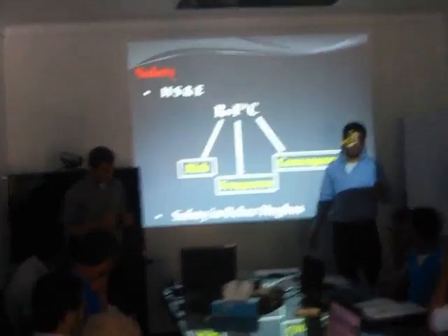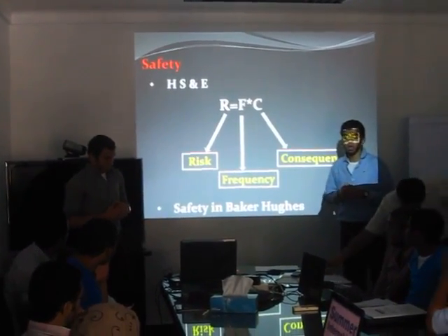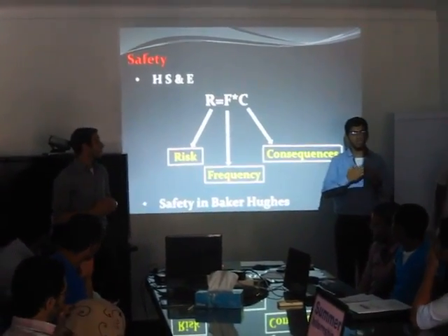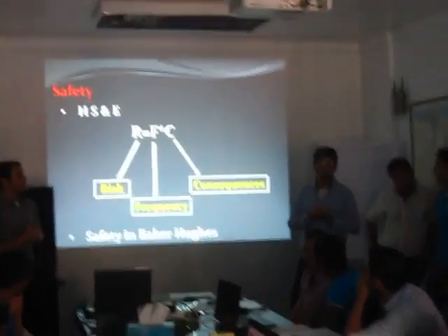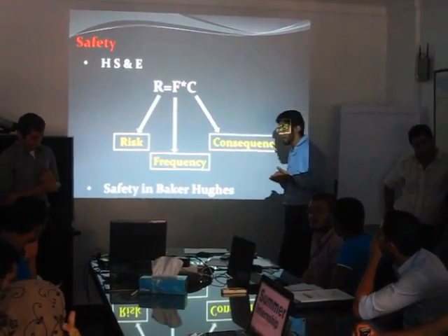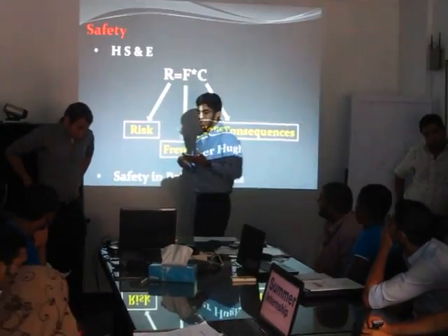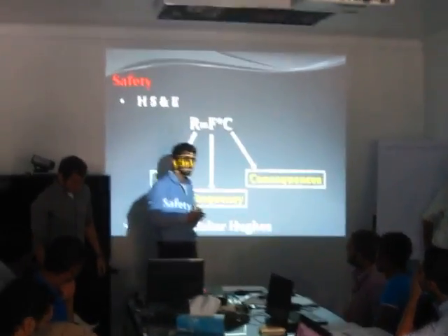We observed in our training here that the safety standards are very good. There were many restrictions we faced, such as we were not able to enter the workshop without wearing PPE. And in the lab, we used to wear the lab coat and read the MSDS before using anything.